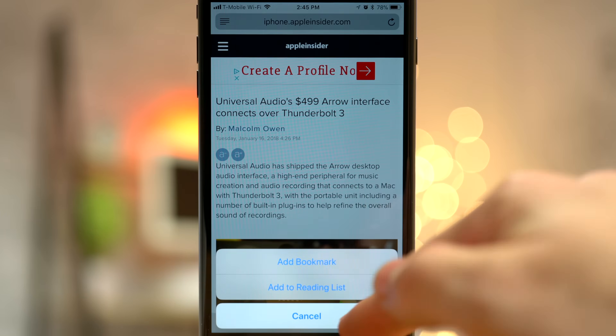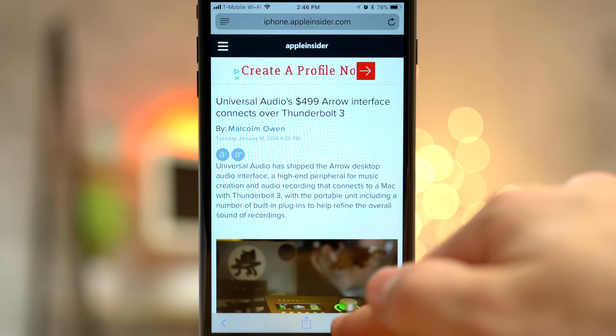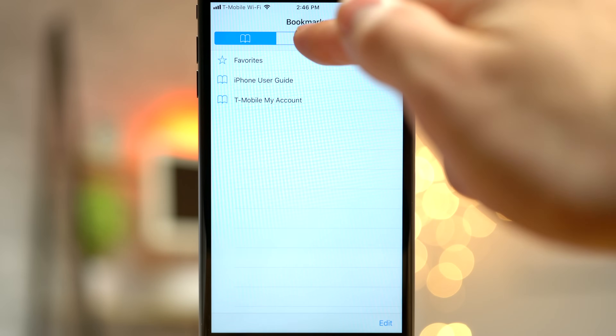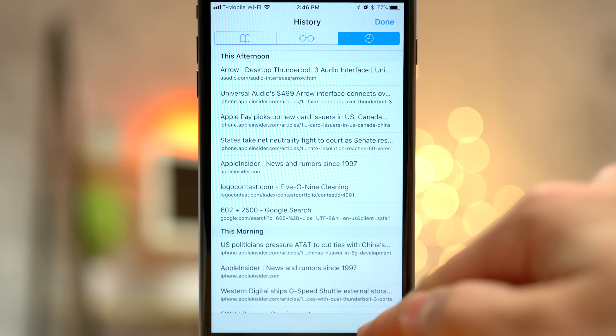Regardless of whether you're using reader mode or not, you can tap and hold the bookmarks icon to either add a bookmark or add it to your reading list. To access your reading list, just hit the bookmarks icon and then the reading list tab. There's also a history tab where you can search through your history or clear it all.